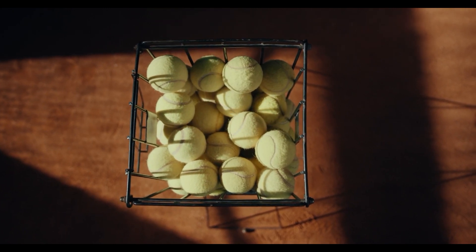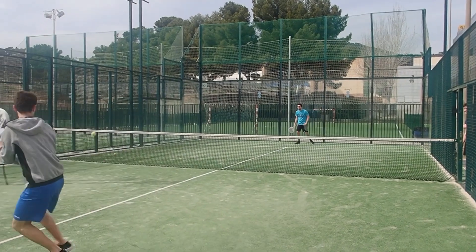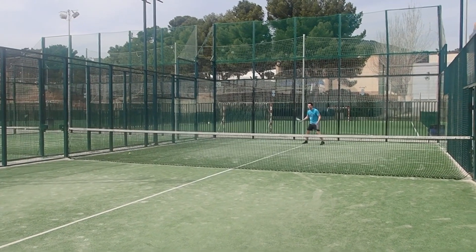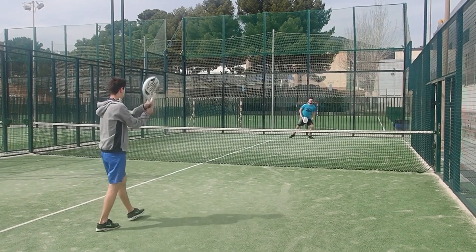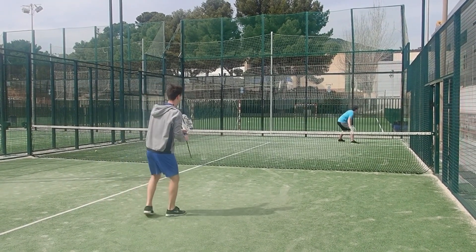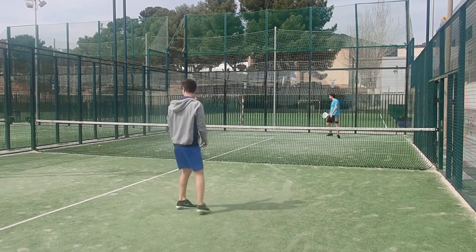Construction: The core of a tennis ball is made of rubber, while the outer surface is covered in a layer of durable, felt-like fabric made of nylon or wool. The felt helps with grip and adds spin when the ball is hit.